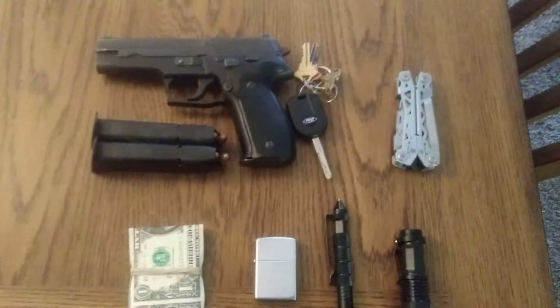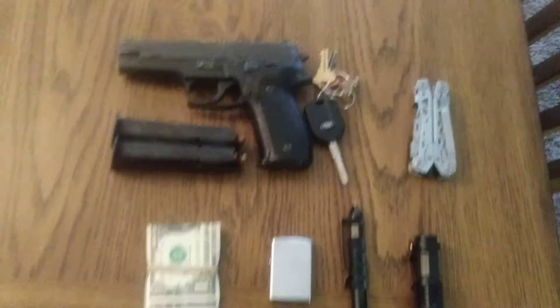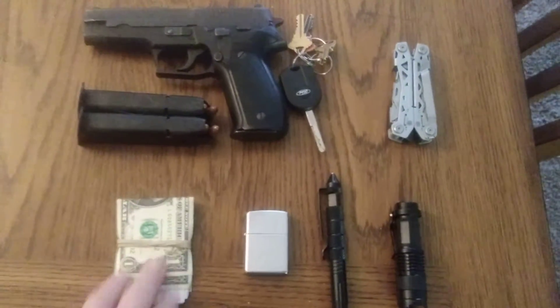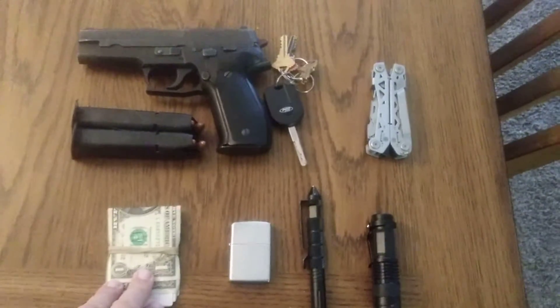I try to carry just a few things that I think might help me. I have my phone, which I'm taking the video with, my ID, my driver's license, my credit card, and some cash.